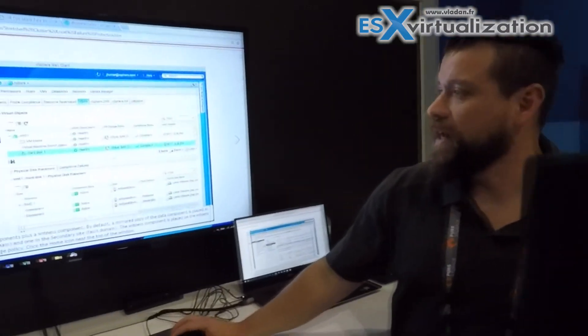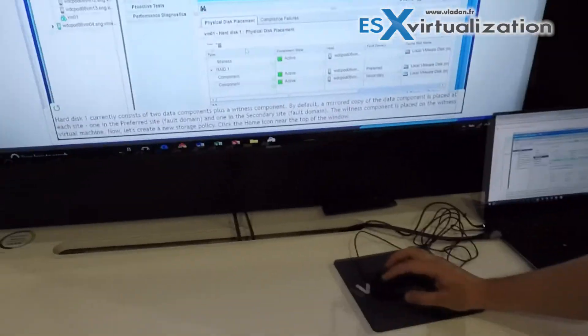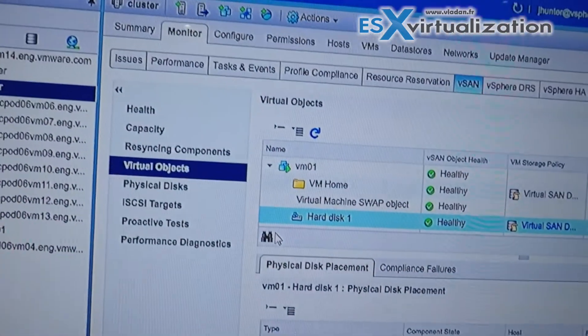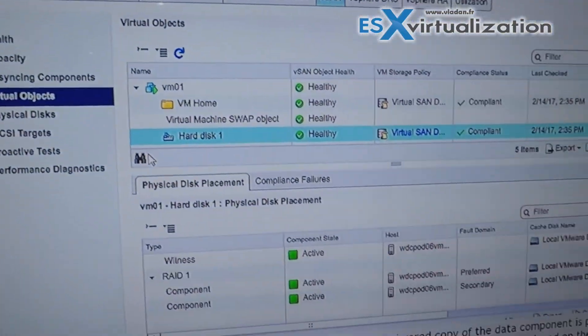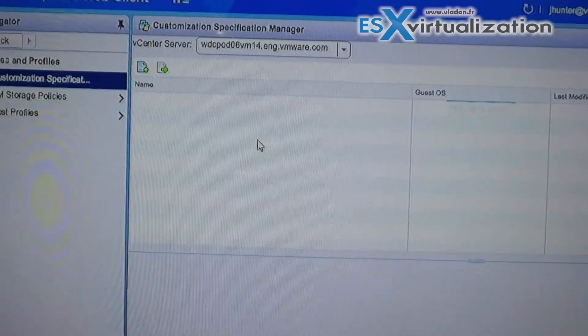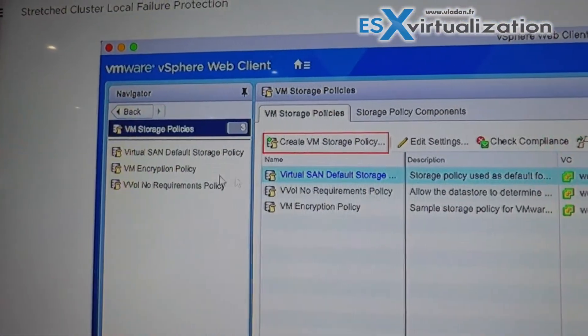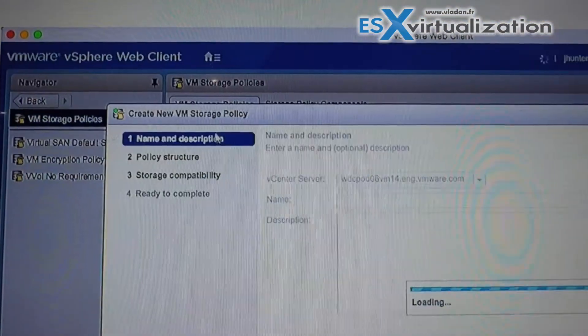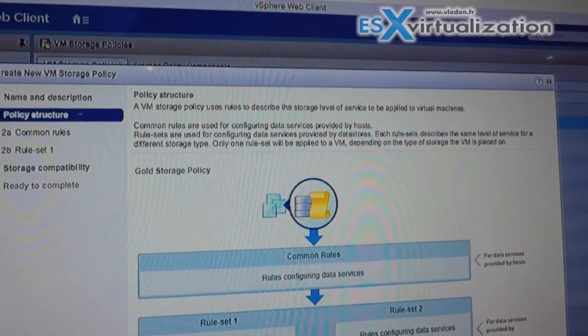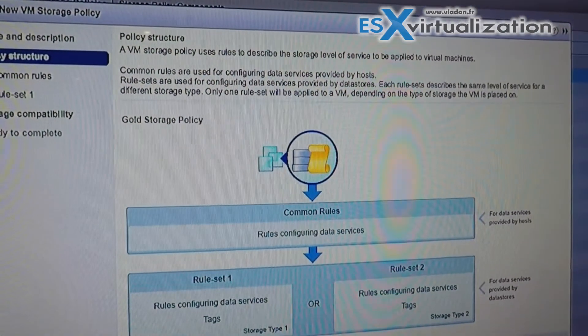We can actually show that here in the demo. Right here in the demo, we're showing a VM and we can see at the bottom it has RAID 1. We're going to go ahead and create a new policy. Remember, policies can be applied to objects, not necessarily to an entire VM — you can apply them at the home namespace or the VMDK itself.